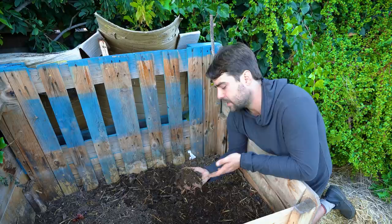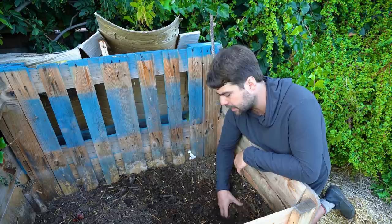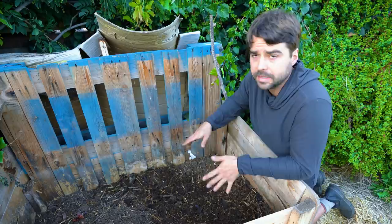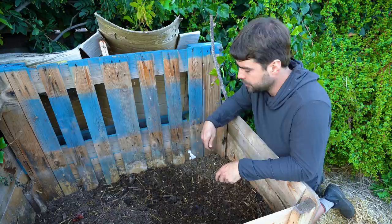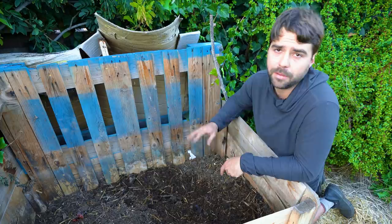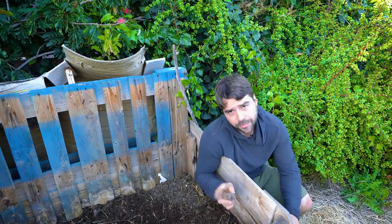I'd consider homemade compost type number five — somewhere between inoculating and nutritional. It's going to be way more alive than anything from the local municipality. I won't call it fertilizing since there's no manure, but it's nutritious and inoculating because the plants I grew here — like all those tomato plants — have been sucking up nitrogen all season. I know what's in here; it's not a random collection of yard clippings. I'll use this as a half-inch topper, while the bulk of the beds will be built with the purchased compost.